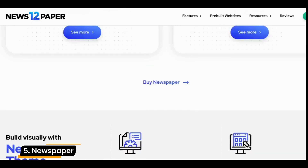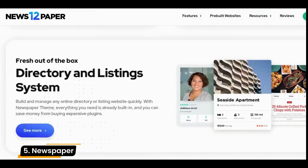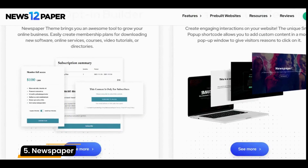Plus, this theme is fast, responsive, and SEO-friendly to give your content an edge over competitors in search engine results.